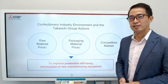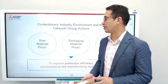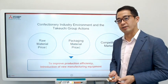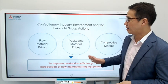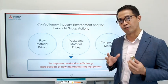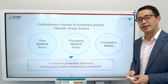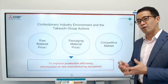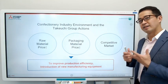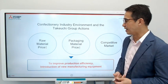The confectionery industry is very tough. Currently the price of raw materials is going up — raw beans, sugar — the prices are going up. Also packaging materials like wrapping film are going up. It's a very competitive market. All competitors are putting more cost-effective and new products into the market, so you need to keep up your game to stay in it.